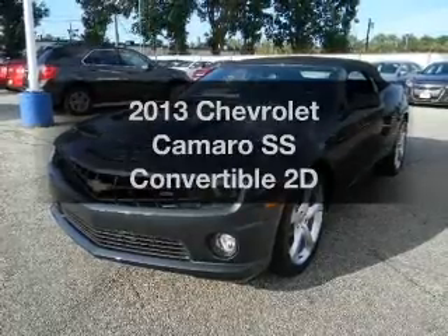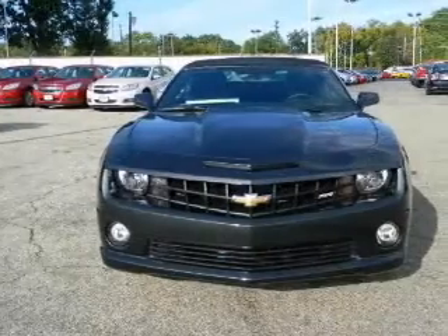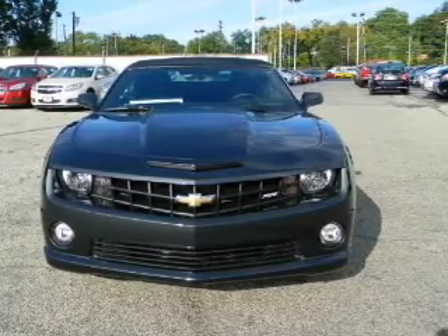Get noticed in this 2013 Chevrolet Camaro. If you're looking for an automobile with great attributes, look no further. With a reliable engine connected to a smooth shifting transmission, navigation included to help you get to your destination with ease.